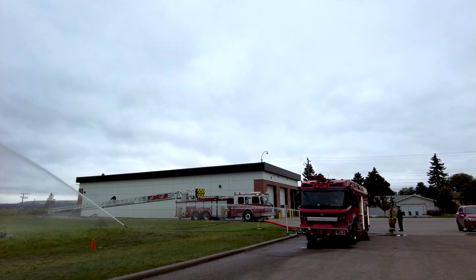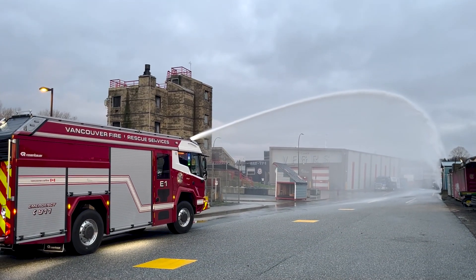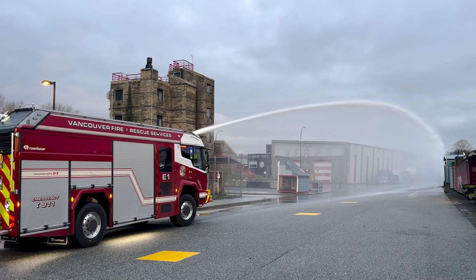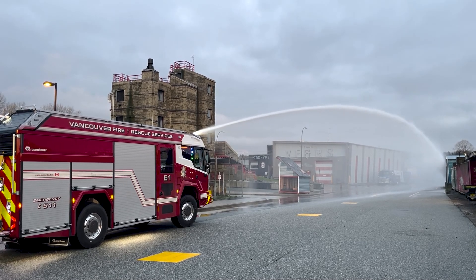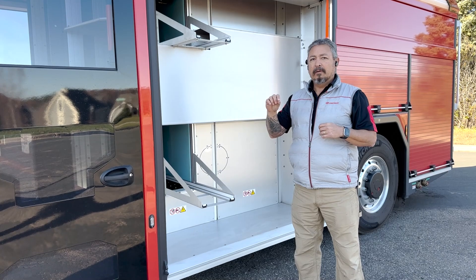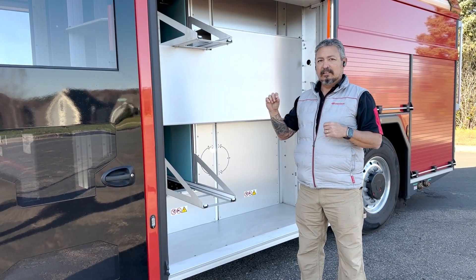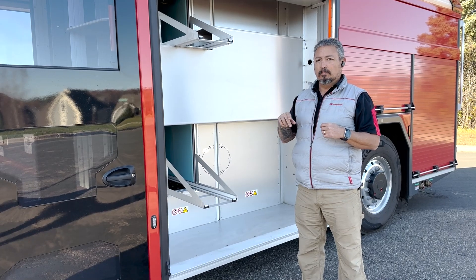Just like a traditional engine, eventually we have to rely on the fuel tender to come around and keep us going. But as it sits, if I rolled out of the station today with this truck and rolled up to a big burner, I can pump as long — if not longer — than the traditional engine can before I need outside support.